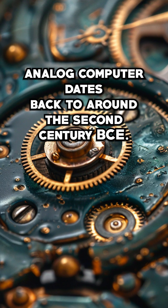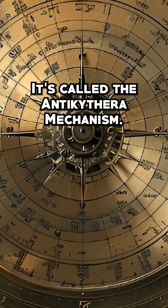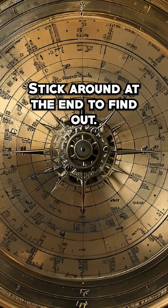The earliest known mechanical analog computer dates back to around the 2nd century BCE. It's called the Antikythera mechanism. What was the purpose of this device? Stick around to the end to find out.